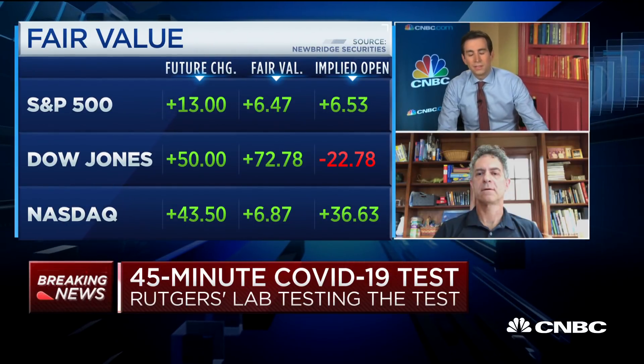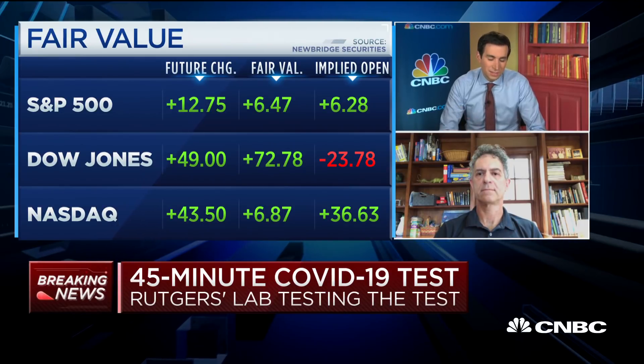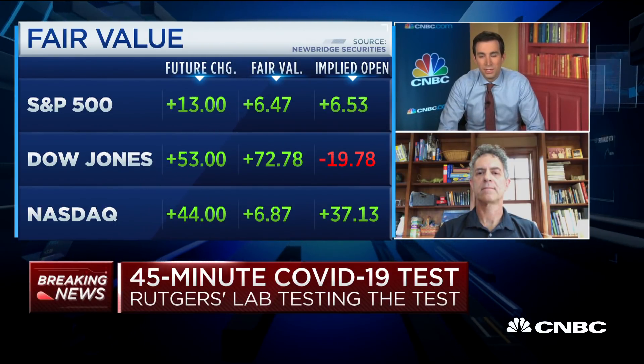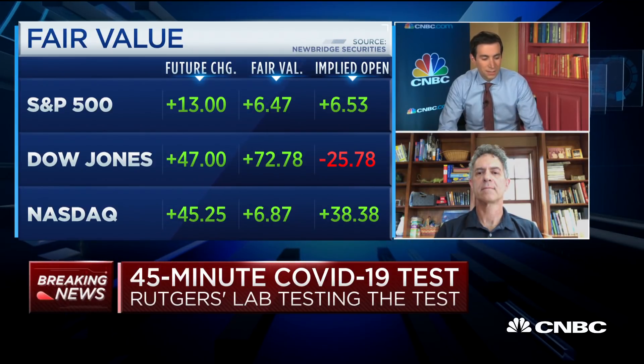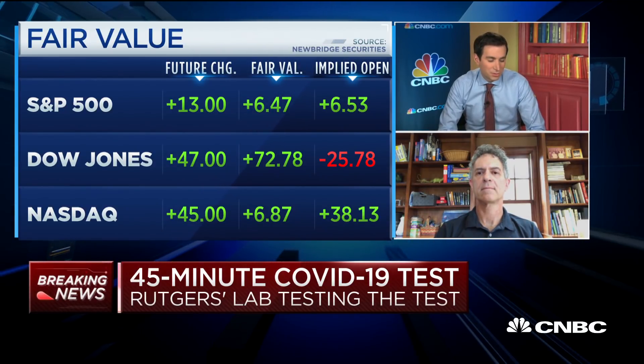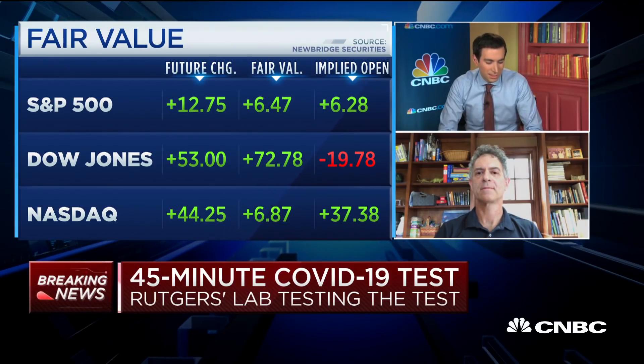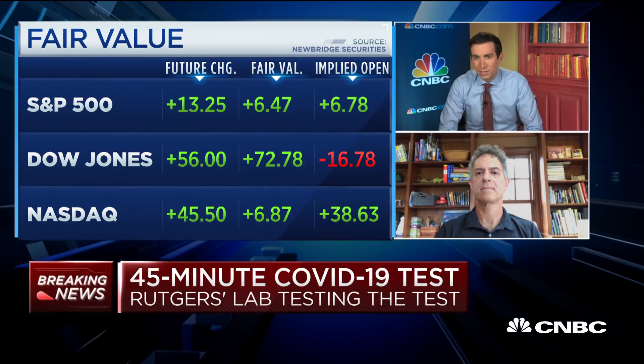Doctor, can you speak to a competitive test? Abbott announced over the weekend that it had a test that could tell you whether you were positive within five or six minutes, and tell you within 13 minutes that you were negative, and that they can do 50,000 tests a day. How does that compare to what you're working on?